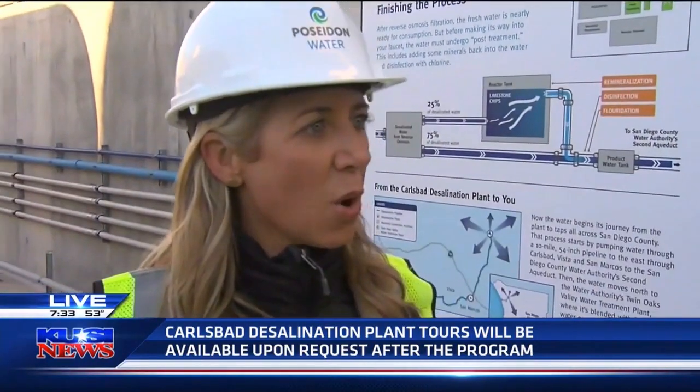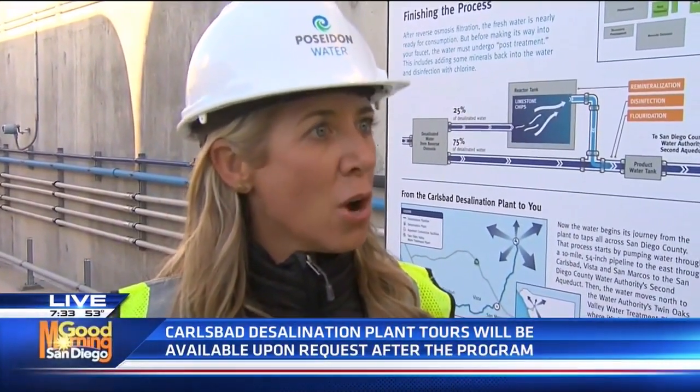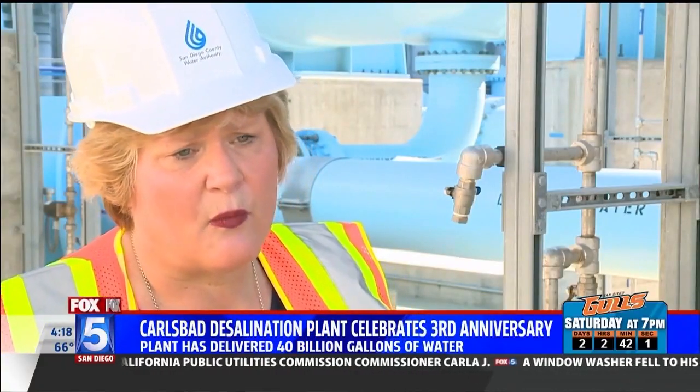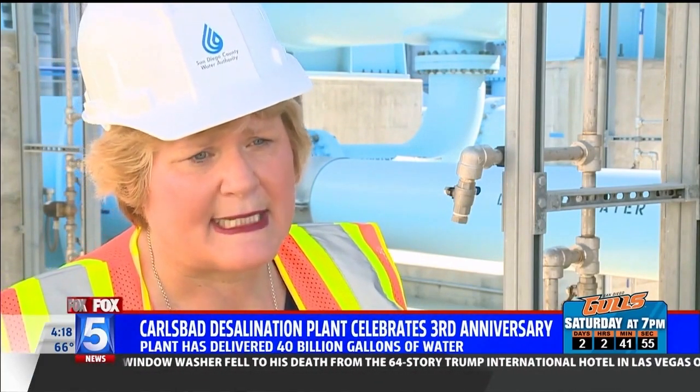This is a new water supply. It's the only new water supply in the county that is not dependent on rainfall or snowpack in the Sierras, so it's truly a climate resilient supply. It's allowed us to have sufficient water to serve the region and not be in mandatory cutbacks as required by the state.